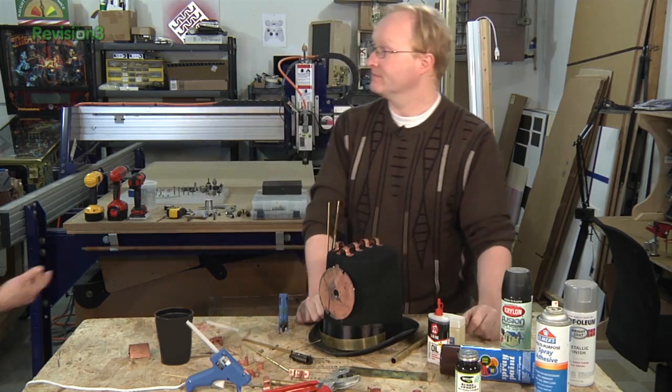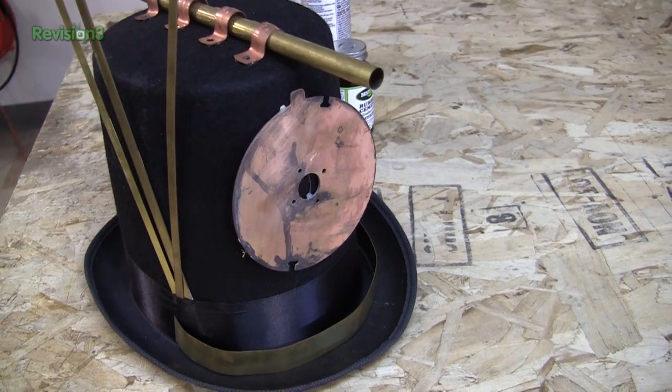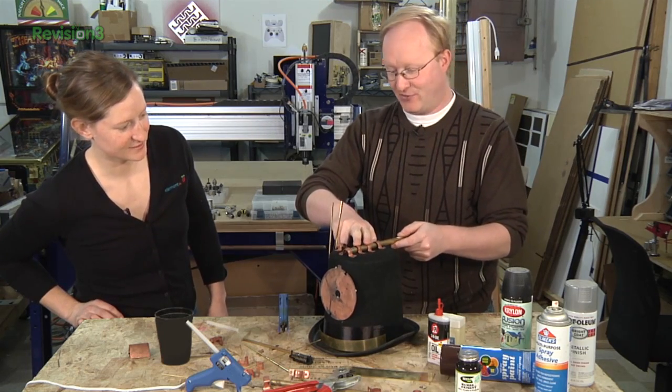Hey Ben, what are you working on? Well, clearly I'm making a steampunk outfit in case I ever find myself at a steampunk convention. Alright, yeah, it's important to have a great outfit, but this isn't steam rocket science.